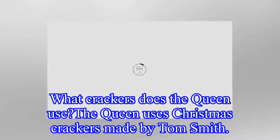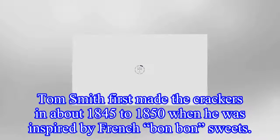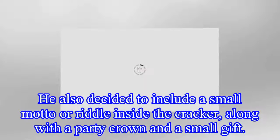What crackers does the Queen use? The Queen uses Christmas crackers made by Tom Smith. Tom Smith first made the crackers in about 1845 to 1850, when he was inspired by French bonbon sweets. He also decided to include a small motto or riddle inside the cracker, along with a party crown and a small gift.